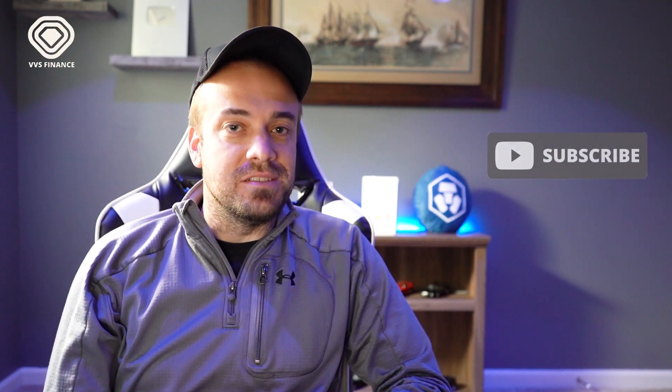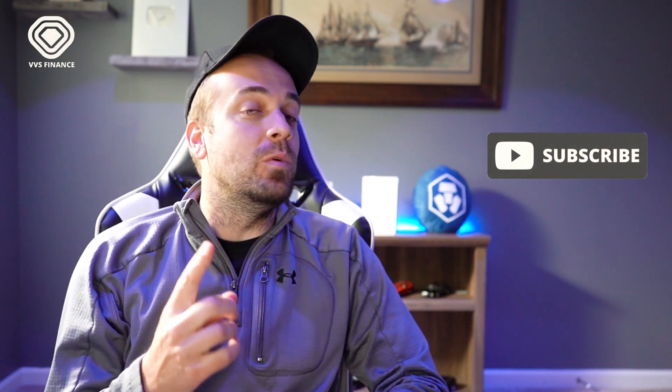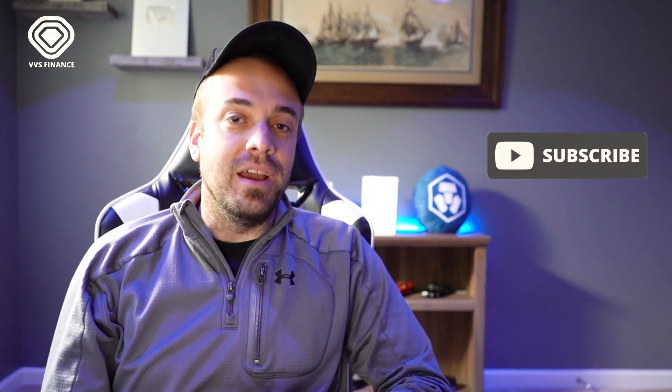What is up, you guys? Welcome back to another one. If you are new to this channel, I am Gold Pony. This is Gold Pony Crypto, and this video — you can probably tell by the title — is going to be a VVS Finance tutorial, because VVS is the number one DEX on Cronos Chain right now.